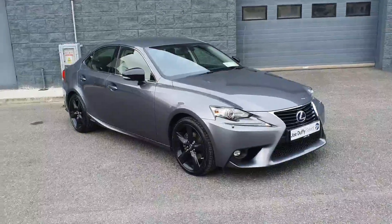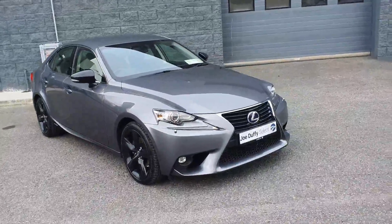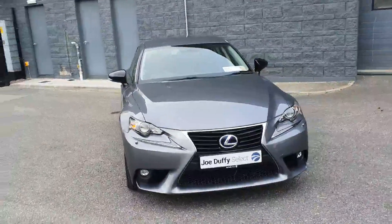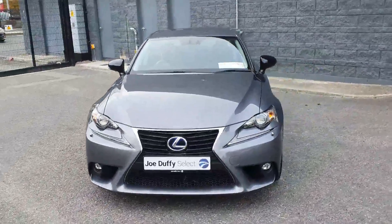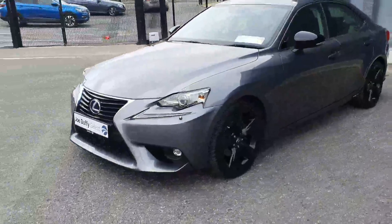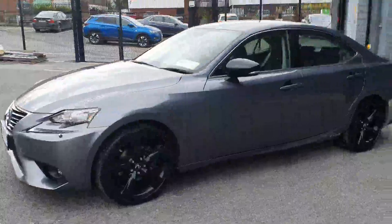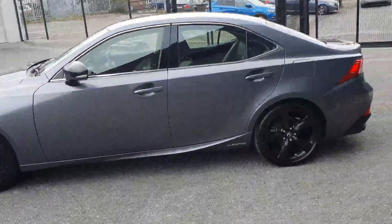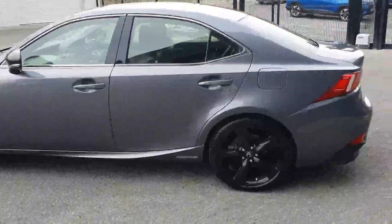Welcome to Joe Duffy's Electroader. Today I'm going to show you around a stunning 2016 Lexus IS 300h hybrid sport model, finished in stunning metallic grey. It comes with LED daytime running lights, the beautiful Lexus signature grille, front fog lights, and beautiful 18-inch black alloy wheels.